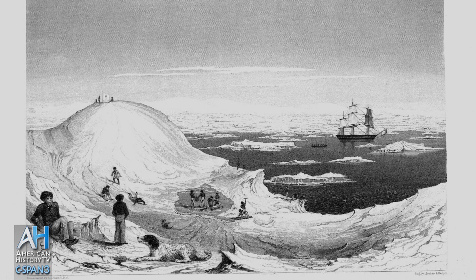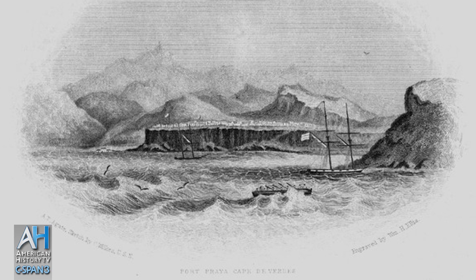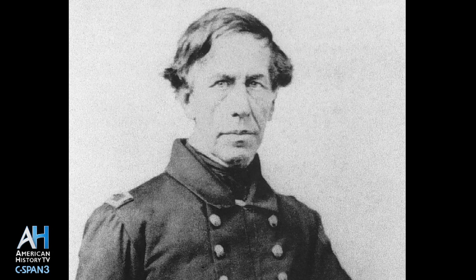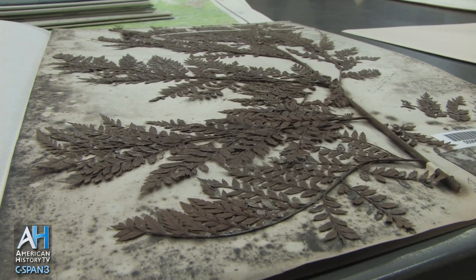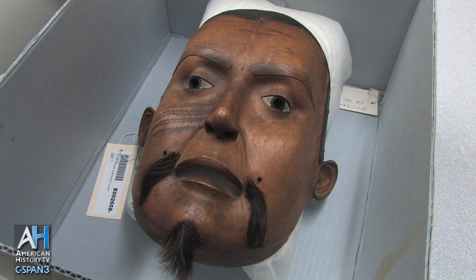In 1838, the United States government funded a military and scientific expedition of six Navy ships and hundreds of men to circumnavigate the globe. The United States Exploring Expedition, known as the USXX or the Wilkes Expedition after their commander Lieutenant Charles Wilkes, would travel 87,000 miles in four years, chart unknown Pacific Islands, discover Antarctica and chart 1,500 miles of its coast, and return with over 40 tons of animal, plant, and ethnographic specimens. The collections of the USXX became the foundation for the Smithsonian Institution.